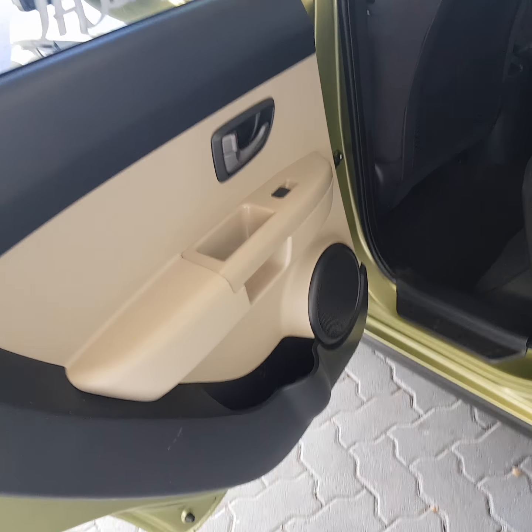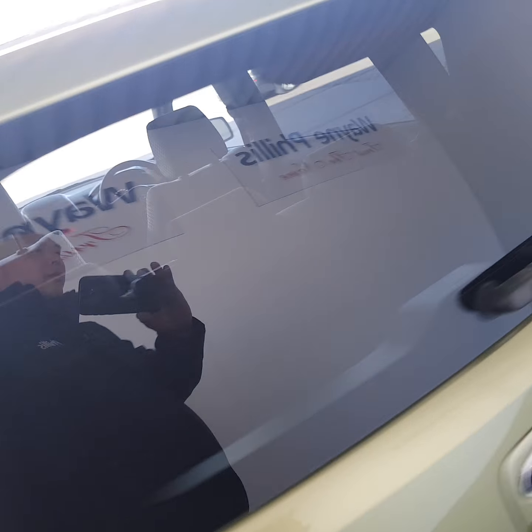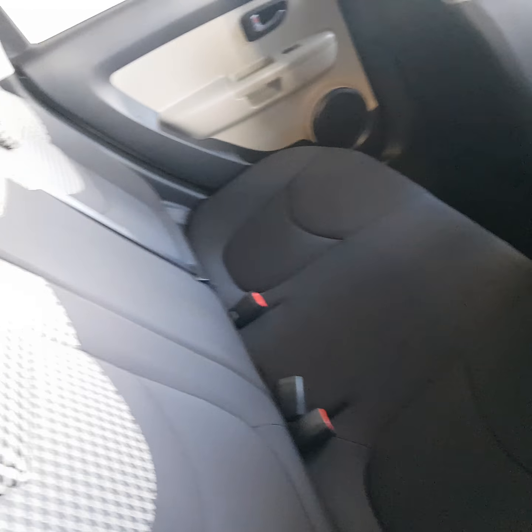Both for the driver and for the passenger as well. All the doors have drink holders, drink bottle holders, and a bit of storage in them. I'll just show you the back seat on the driver's side — completely unmarked, unworn, untorn.